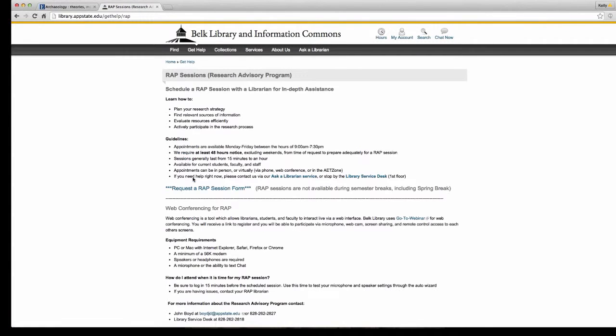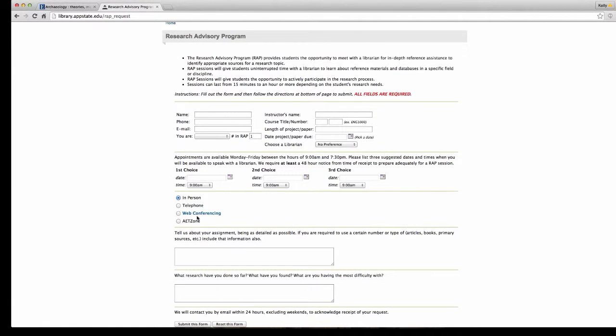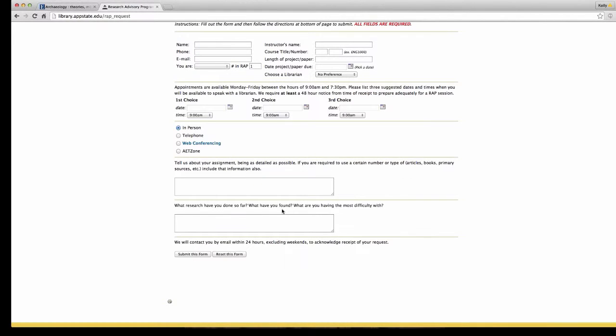A WRAP session gives you the option to come in person or to request a phone call, an email, or even a one-on-one webinar like this one. WRAP session forms are easy to fill out — put in your choices for when you want to meet and how, whether in the AET zone, via GoToWebinar with screen sharing, telephone, or in person. Put as much about your assignment or research needs as you can, and we will contact you directly and work with you on your research.